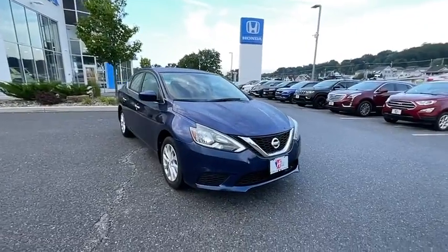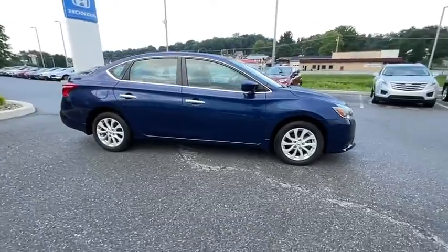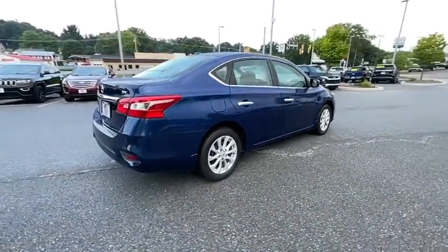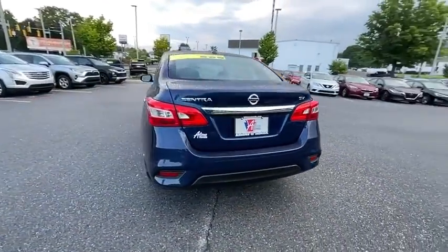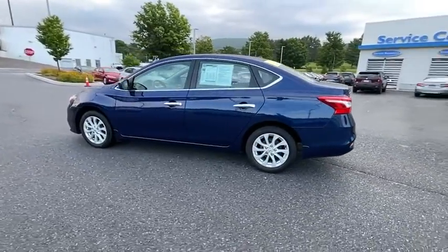We are pleased to show you a 2019 Nissan Sentra. With its spacious and versatile interior and stellar fuel efficiency, the Nissan Sentra is the obvious choice for anyone who wants to enjoy a stylish and comfortable ride. This vehicle has less than 35,000 miles.